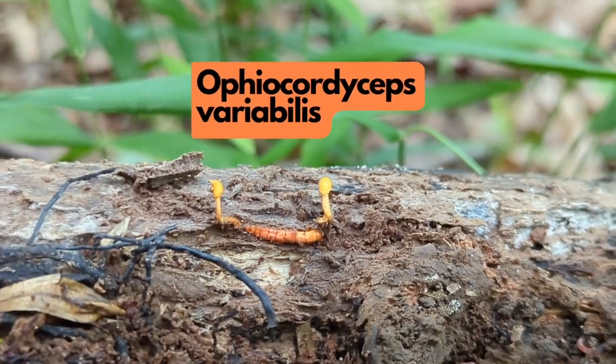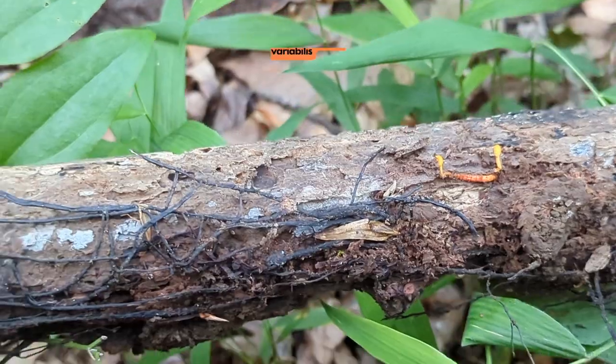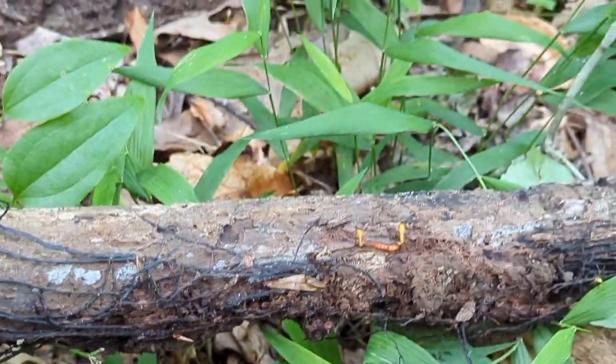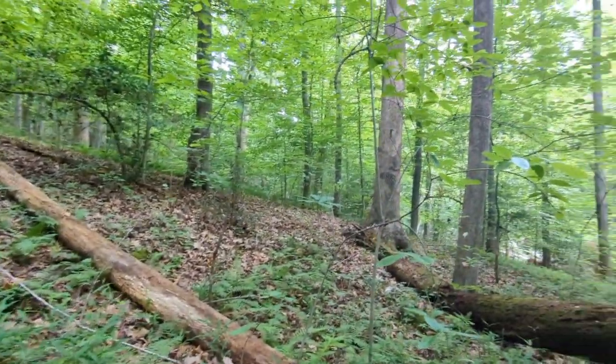Speaking of parasites, I was super excited to find this Ophiocordyceps variabilis. This is a fungi that grows on insects. I usually spot the orange part sticking up through the bark and then chip away at the bark to reveal the insect it's growing on.